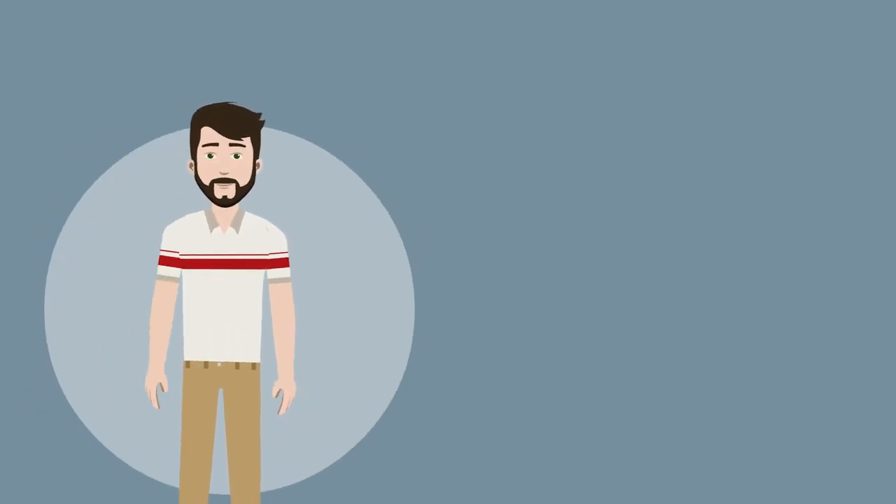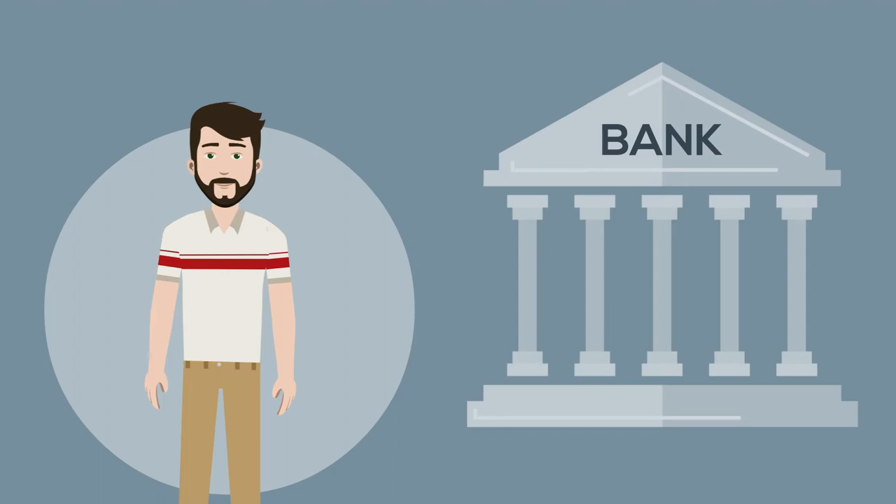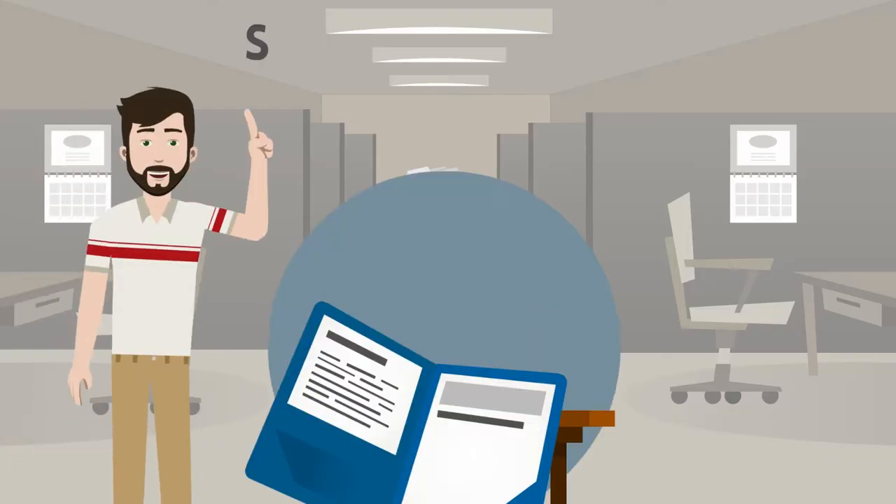Hi, this is Mike. Mike goes today to the bank to apply for a mortgage. He reviews the details of the contract with the agent.